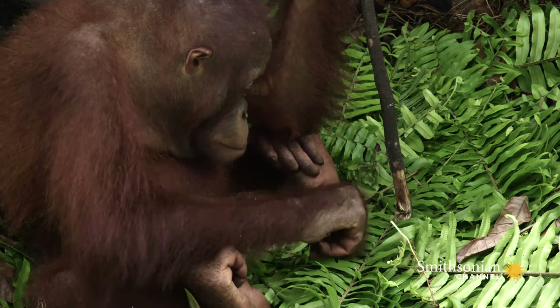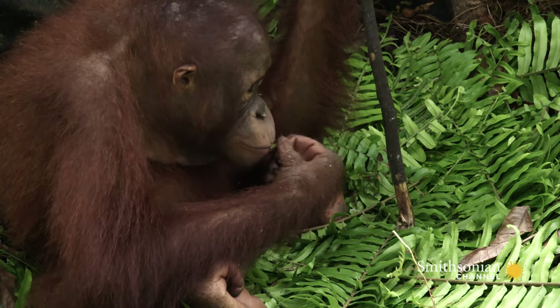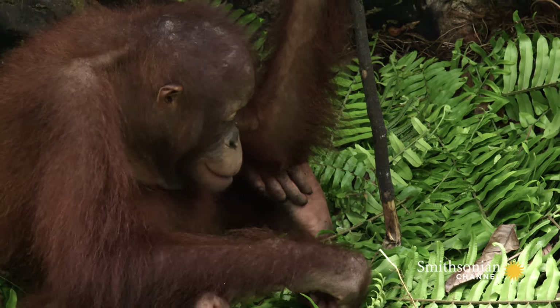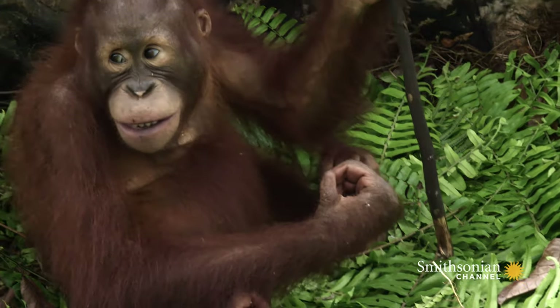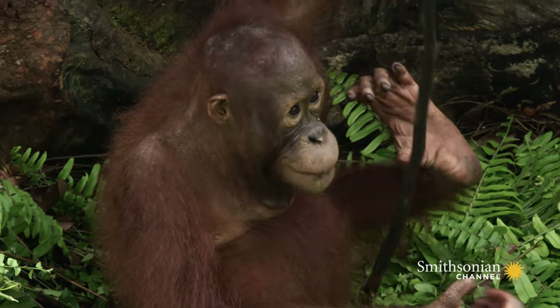Grasshoppers pack a surprising amount of protein for such a bite-sized snack. Lanting's made huge strides today toward mastering the skills he'll need for a life in the wild.